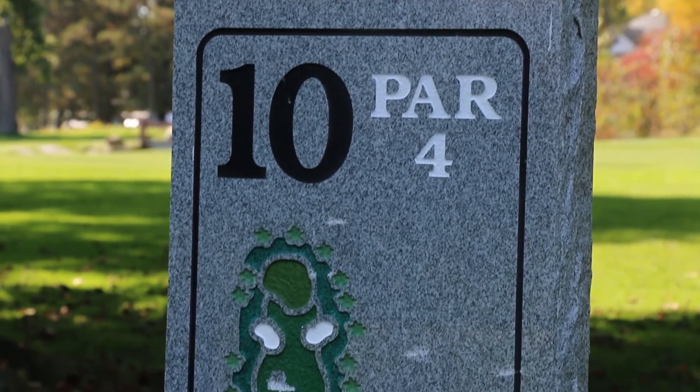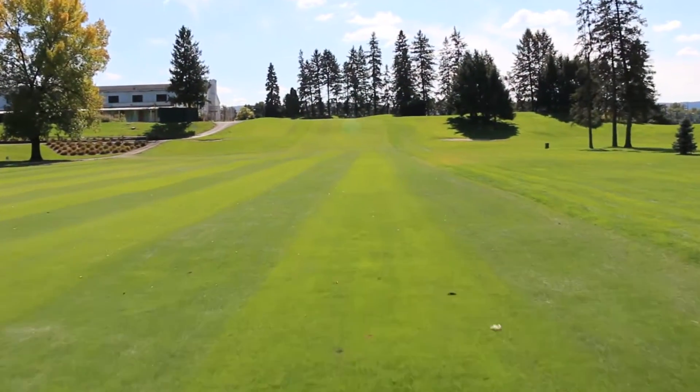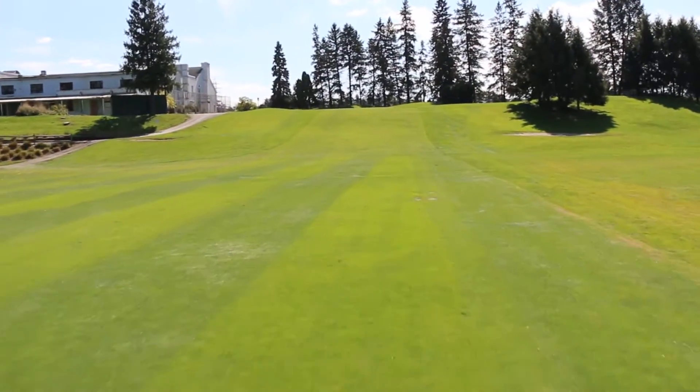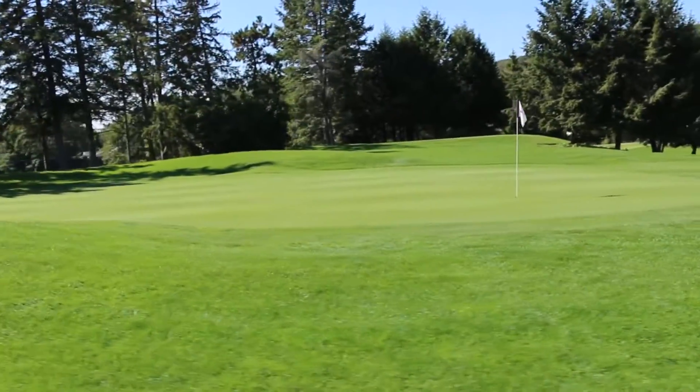Hole number ten: a long par four. A good drive leaves a medium iron in. Sand bunkers left and right at the bottom of the hill. A blind shot to a level green. Many shots come up a bit short, but long and left are to be avoided.